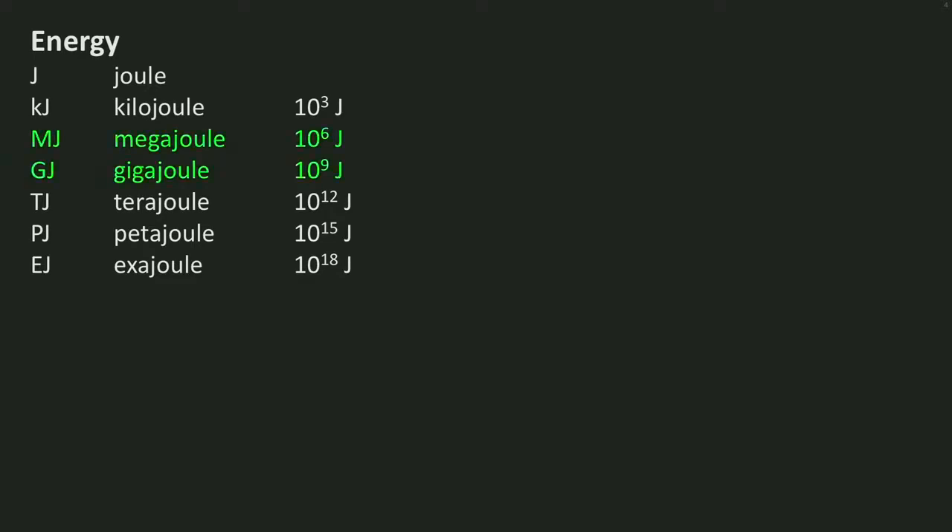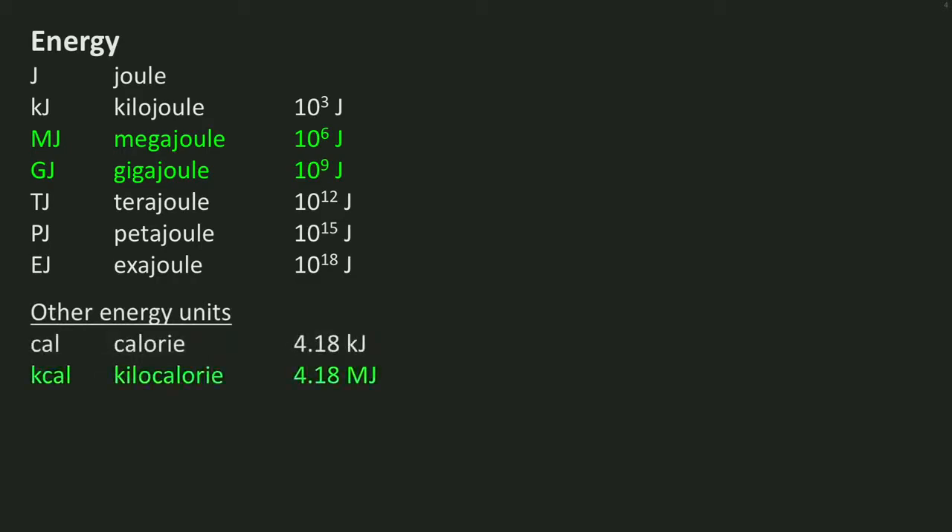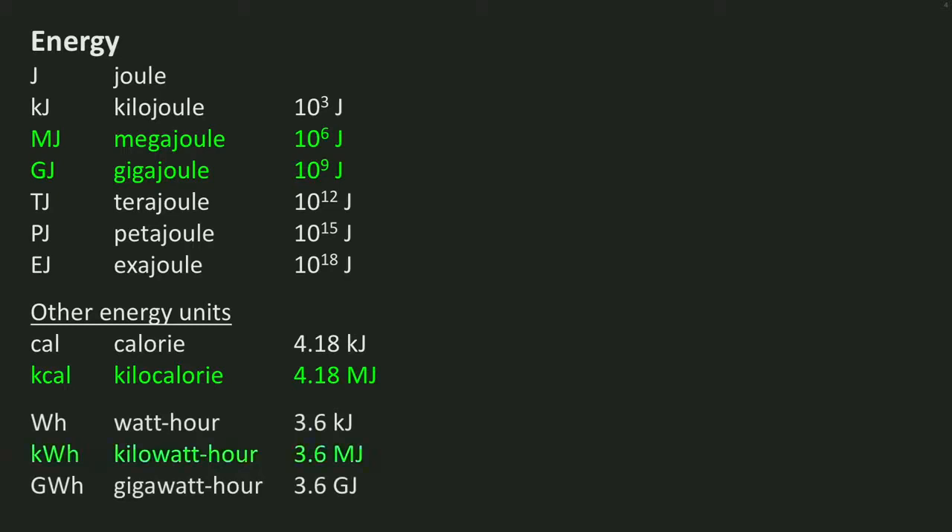When looking at buildings, megajoules and gigajoules are the units most used. Other units for energy are calorie or kilocalorie — the latter is what you usually see on the wraps of food. An energy unit commonly used for electricity is watt-hour, kilowatt-hour, or gigawatt-hour. Kilowatt-hour is the common unit for electricity use in buildings.